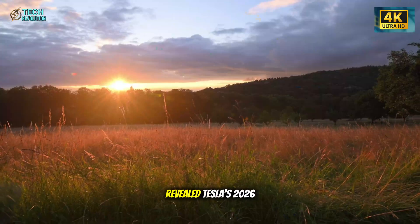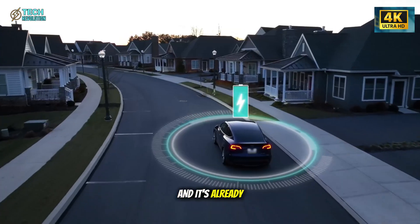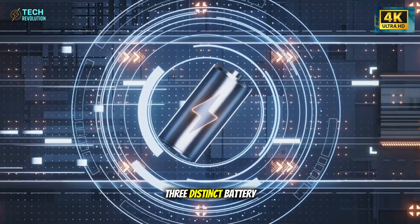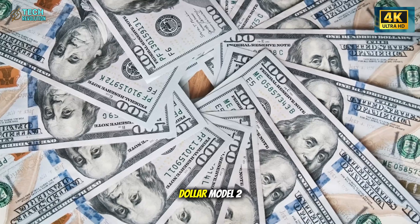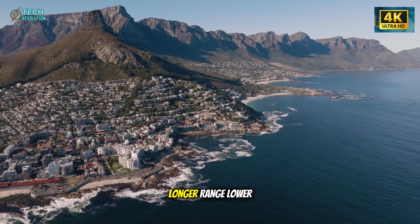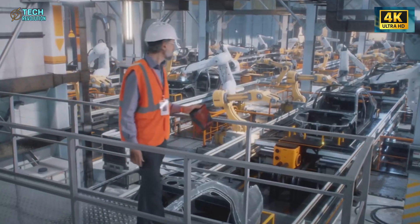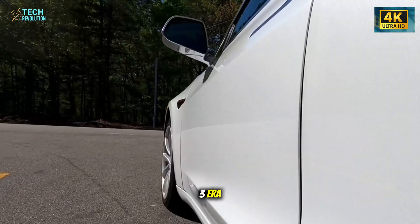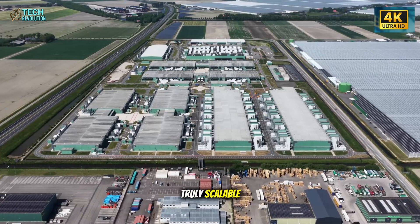A verified insider leak has revealed Tesla's 2026 battery strategy, and it's already shaking the EV industry. Elon Musk is preparing three distinct battery types designed to power the upcoming $15,000 Model 2, each built for a specific goal: longer range, lower cost, or faster production. This marks Tesla's most strategic shift since the Model 3 era, aiming to make mass-market EVs truly scalable and profitable.